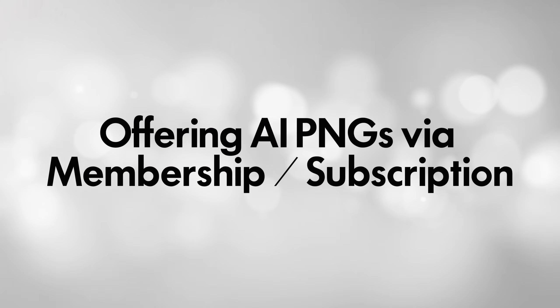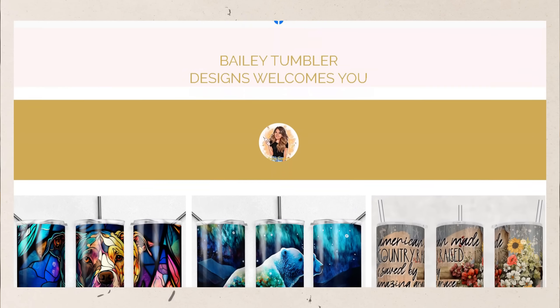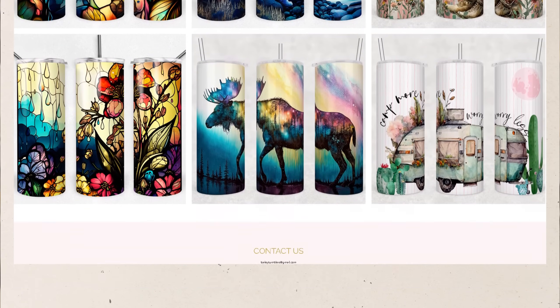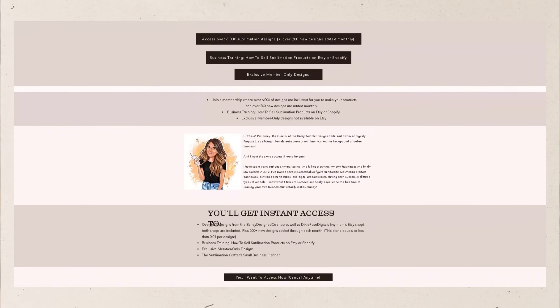My second income stream is pretty much the same as the first, though the designs are actually sold on my own platform. I use Wix for hosting and I set this up a few months after I was starting to see consistent sales on Etsy — I wanted to make sure that I had a backup plan in case I was ever kicked off of Etsy or just didn't want to sell on the platform anymore. They are literally the same designs that I create for the Etsy shop, and people can purchase a subscription for a month, a year, or even lifetime access.